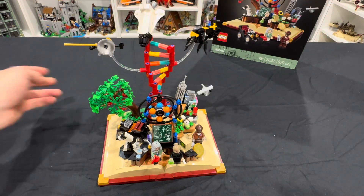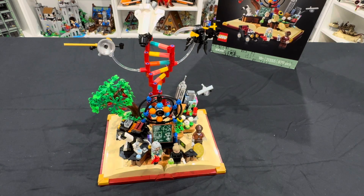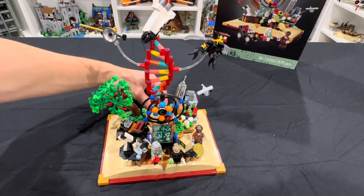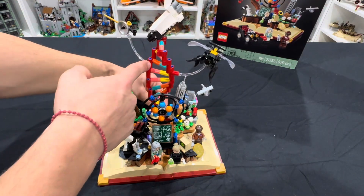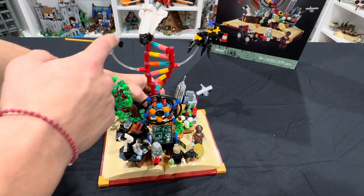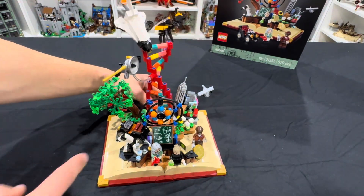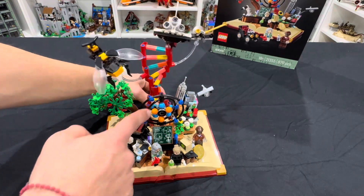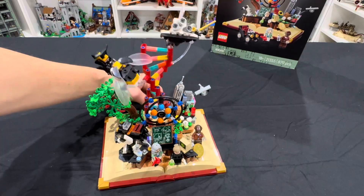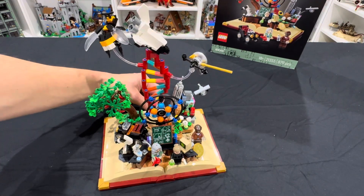This LEGO set features a ton of micro builds to make this open book with many stories inside of it. One of the cool play features is a knob in the back that allows you to rotate this DNA strand, which has a really cool Voyager 1 probe, the NASA space shuttle, and one of our insects, alongside the rotating DNA, as well as an atom that moves up and down. That is pretty sweet, and a very great usage of parts with some technical abilities.